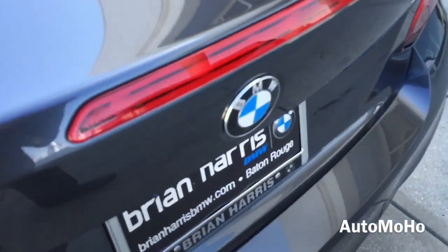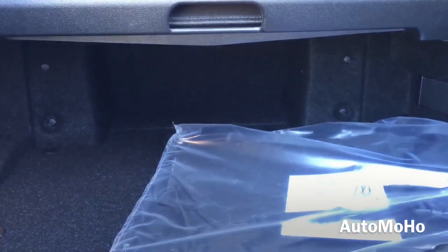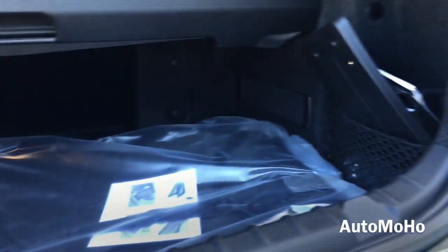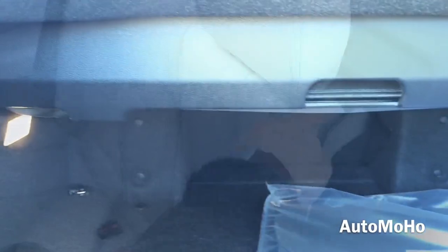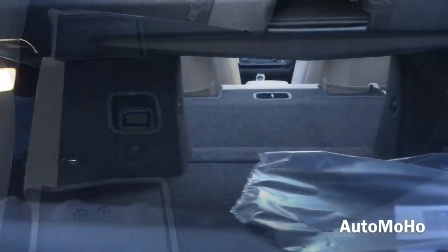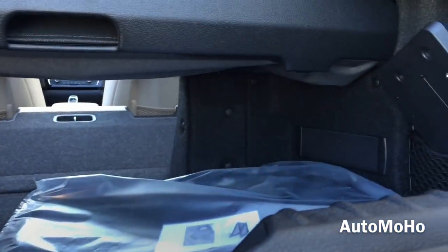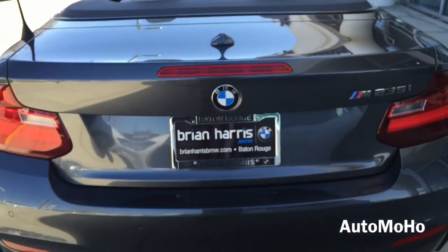Now let's pop the trunk and see how much cargo space it offers. The trunk in the M235i Convertible offers quite a bit of cargo space even with the top down — about 8.5 cubic feet. There's also a 12-volt power plug and a lever to fold the rear seat down. The rear seat offers a through-loading feature for easier loading of longer objects. If you need more cargo space, you can put the top up to gain a little more room.